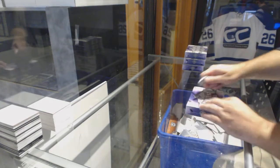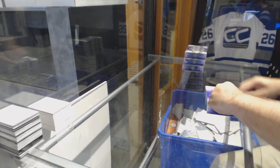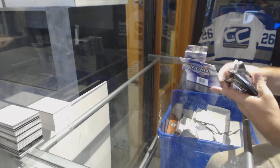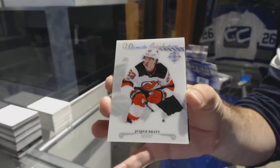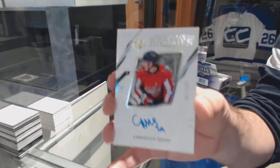Here we go — 87-57 ultimate half case break. Will we get the case hit? Start off for the Devils. Jesper Bratt, ultimate introductions for the Capitals, too, at 399. Christian Juice.